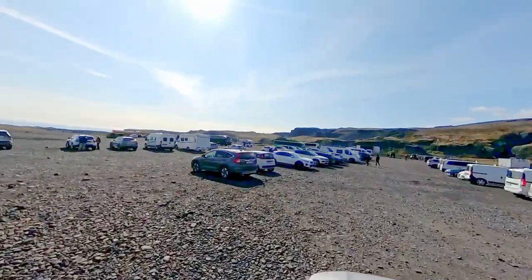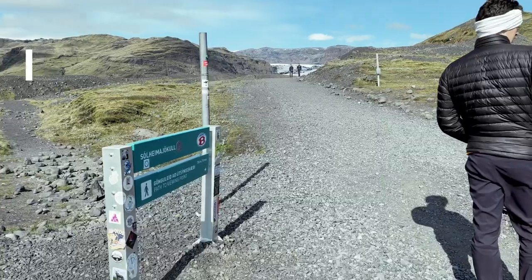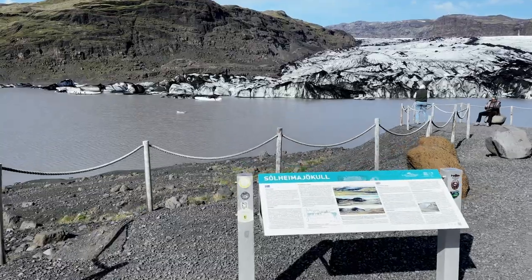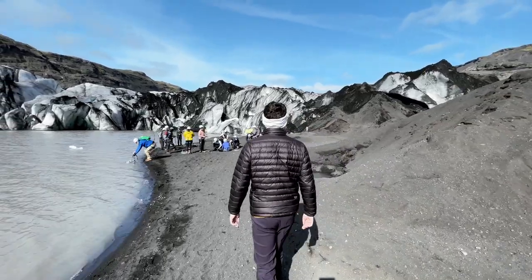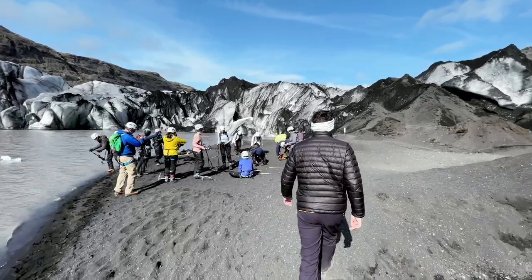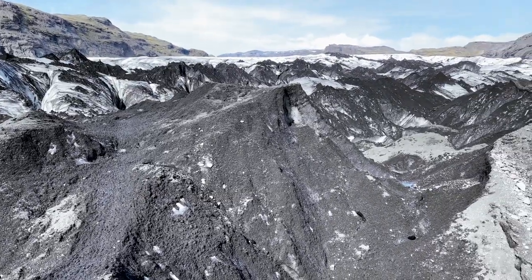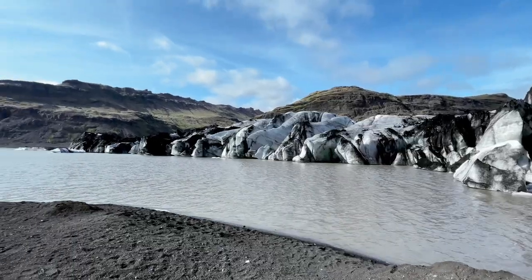Our final visit for the day was the majestic Solheimajokull Glacier, a mere 30-minute drive from Vik. Standing in the presence of Solheimajokull, we couldn't help but reflect on the importance of preserving such natural wonders. The glacier serves as a poignant reminder of the impacts of climate change and the need for collective action to protect our planet's fragile ecosystems. As the day drew to a close, each destination had left an indelible mark — our exploration of Seljalandsfoss, Gljufrabui, the Dirholaey Viewpoint, Reynisfjara Black Sand Beach, and the Solheimajokull Glacier had truly been a feast for the senses.